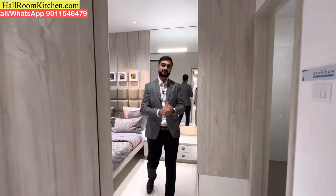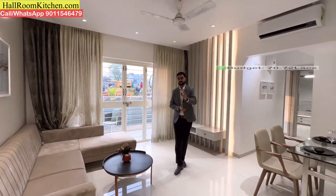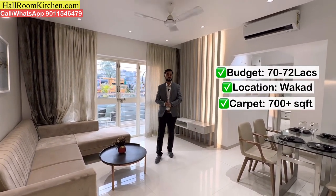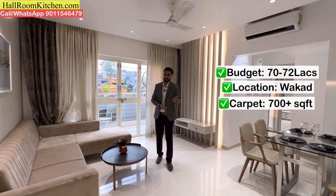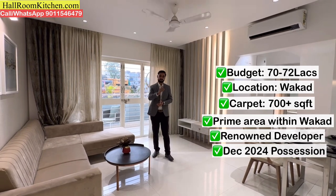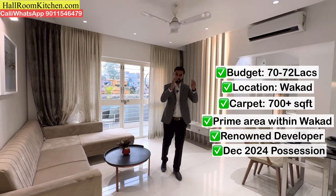Hello and welcome to allroomkitchen.com. Today we are going to take a budget-friendly 3BHK and 2BHK flats under-construction project from Warkar location. The 3BHK flats are completely sold out — now only 2BHK flats are available, and they are limited. If you are looking for a property in the 70-72 lakhs budget in Warkar, a prime location, renowned developers, and possession before December 2024, you should definitely check out this particular project.